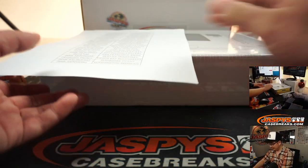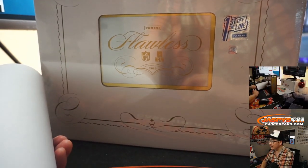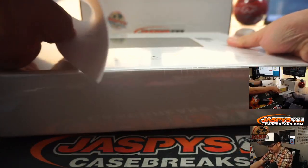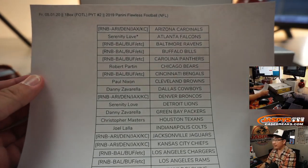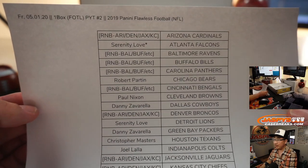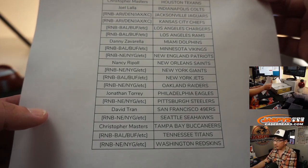Should be pretty exciting. Thanks everyone for getting in. There's the first off the line sticker right there. So here is the list of people who bought their team straight up here on a Friday, the 1st. It's the first of the month. There's everyone right there.